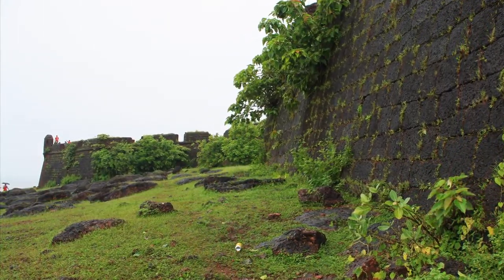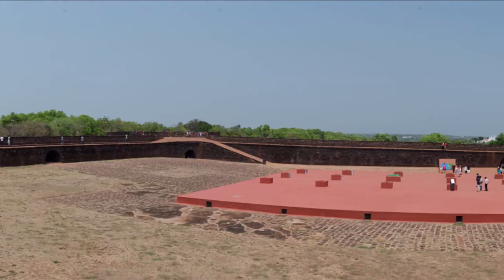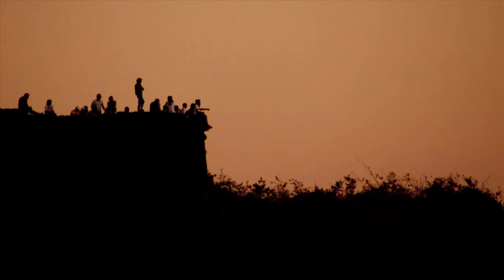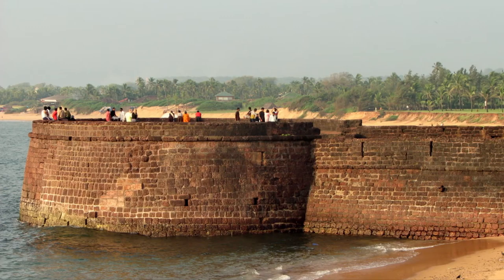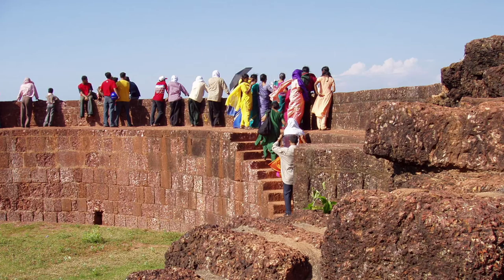Tiracol Beach and Fort is about 20 kilometers north of Panaji. Built in the 1500s by the Portuguese, like a lot of the forts in Goa, this place has some great views, a lovely beach, and is an overall good stop.